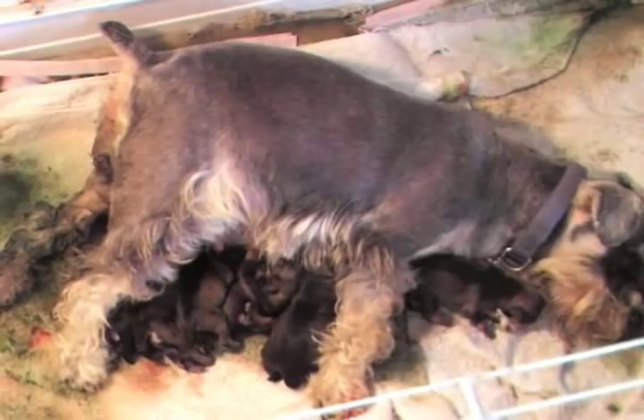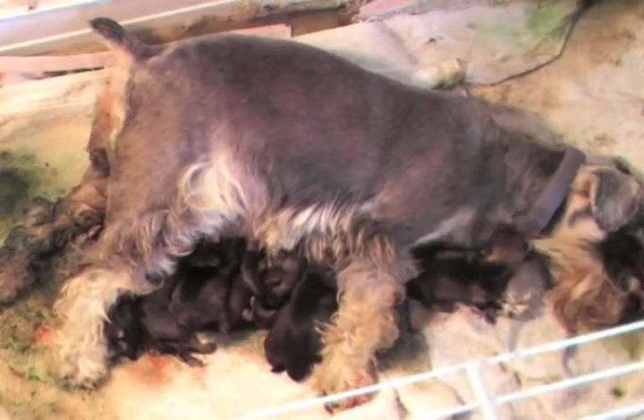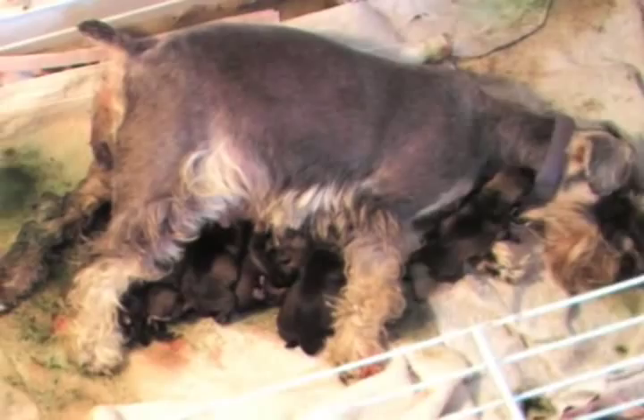The uterus is now almost empty so you can very clearly see it through the abdominal wall, contracting away there.